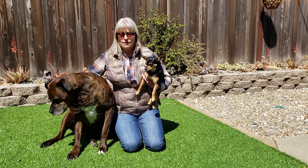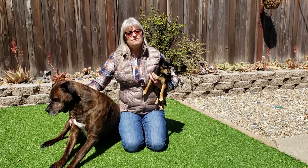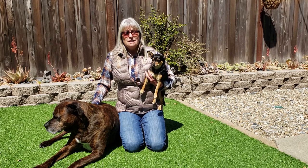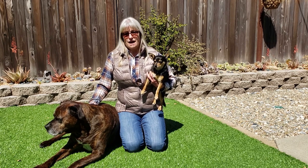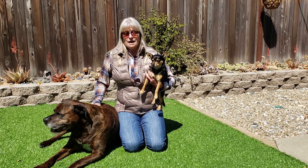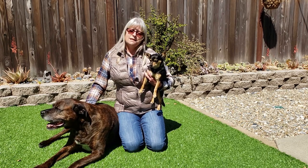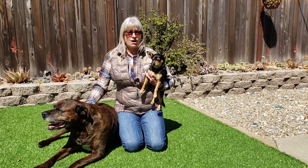My backyard is somewhere in between — I have some native plants and some non-native plants. You can see that my grass is very, very green, but it's artificial grass. Here in California it's really hard to keep grass green, so I have artificial grass. I don't have to water it and my dogs love to spend time on nice sunny days laying on the nice soft grass.